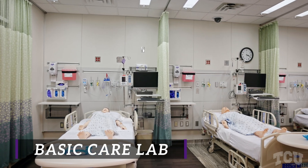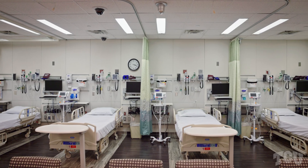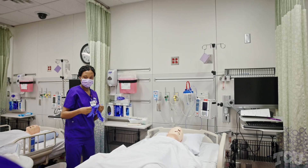I fell in love with how high-tech and how beautiful and how accurate it looked. It literally is a hospital room without actually being in the hospital.